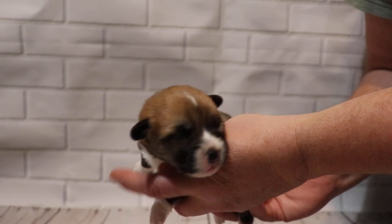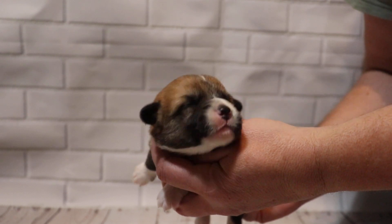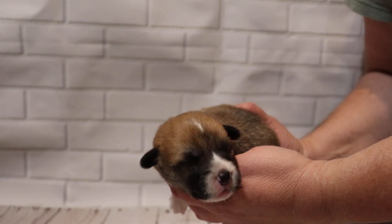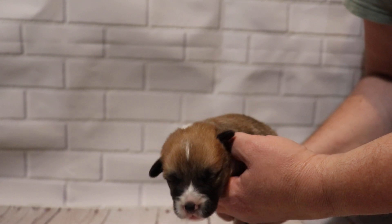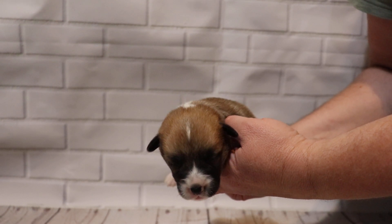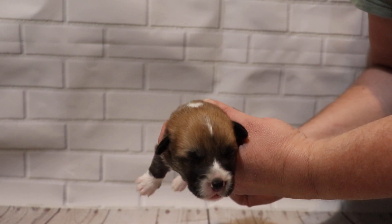He has white there on the muzzle, and a very faint white stripe on the forehead. When he gets older, that might fade out to nothing, or it might stay as you see it — but most likely it'll fade out.